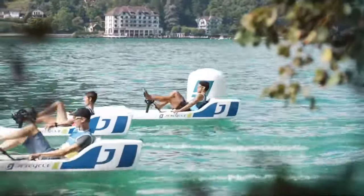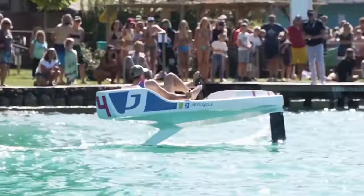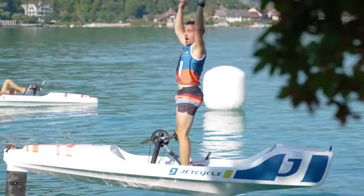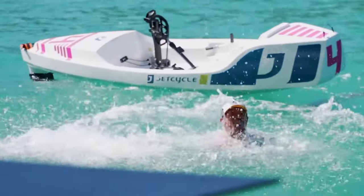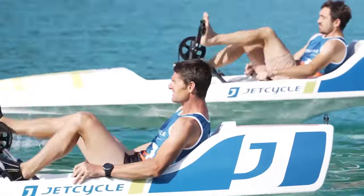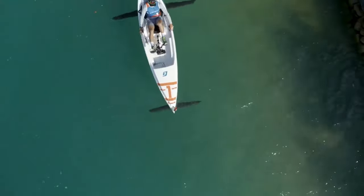In addition, the Jet Cycle Max features an easy-to-use pedal system that can be adjusted to the user's size without the need to swap either chain rings or gears. Jet Cycle sells the Max Hydrofoil for roughly $11,675.